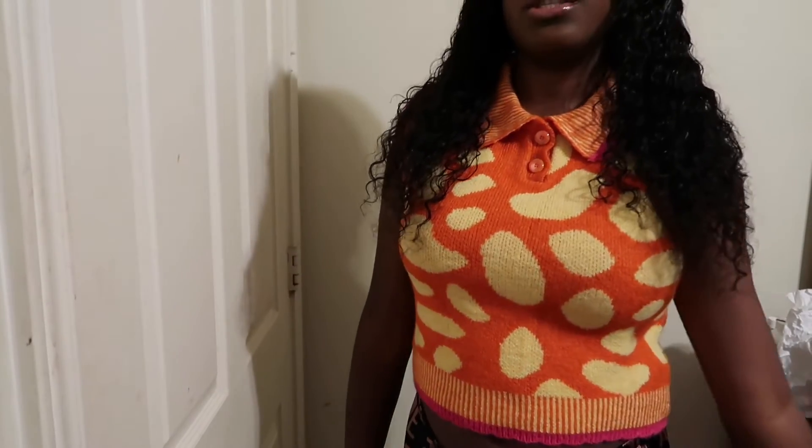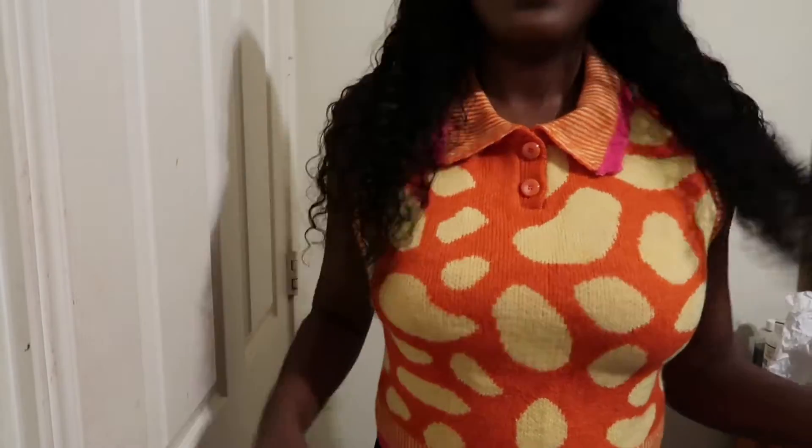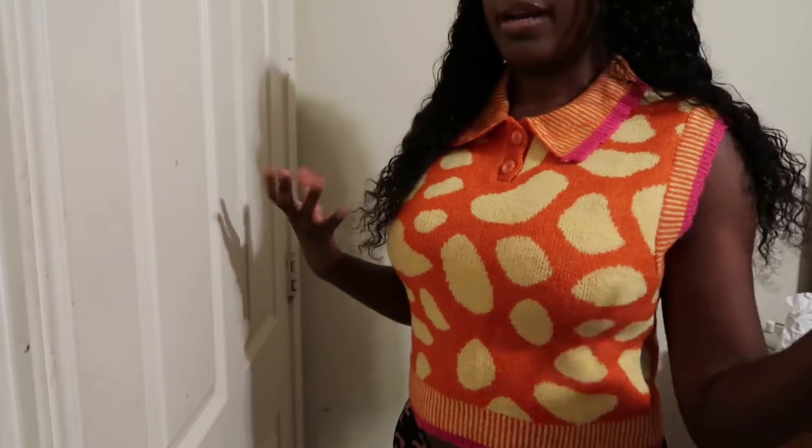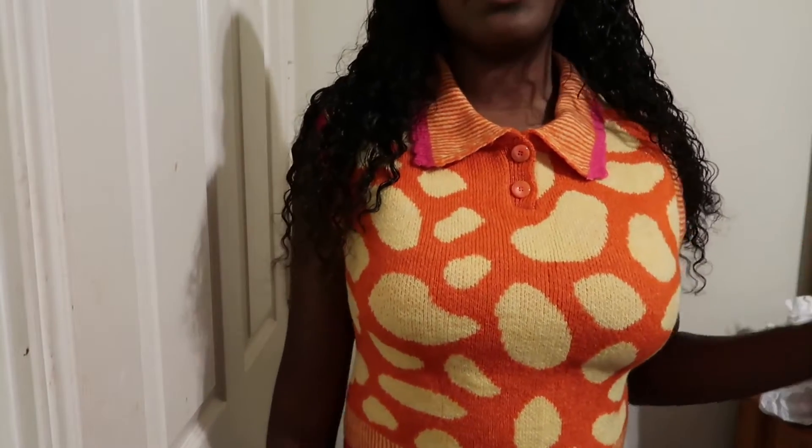So this right here is the next top, and I know you guys have seen this top everywhere. I got it from Zara, but a lot of boutiques have this same top. I've been wanting it and I decided to wait and get it from Zara. Luckily they had it. This is what it looks like — it's a buttoned-down knit top. I love the colors, it's yellow, orange, it's got pink. I think it's really really cute. Same pattern in the back, super cute, and I'm trying to figure out what to style with it.